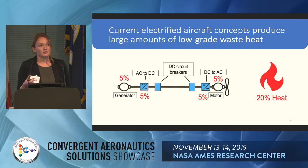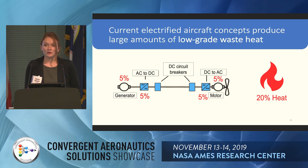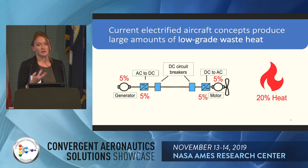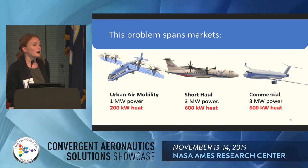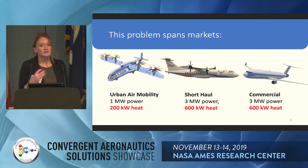Our generators, converters, and motors have relatively low temperature limits — about 150°C — which means we don't have a lot of delta T to reject that heat, making thermal management more challenging. Also, losing 20% of our energy to heat is very penalizing for aircraft that are very mass-sensitive. When we look at a hybrid or fully electric solution where batteries are already very heavy, we're carrying more batteries than we can convert to energy. This problem spans all markets — from urban air mobility to short haul to commercial — all these vehicles will have hundreds of kilowatts of waste heat to manage.